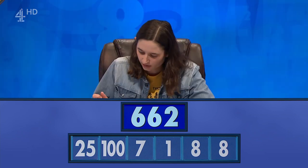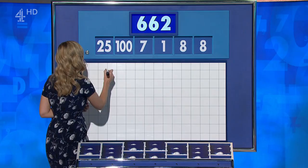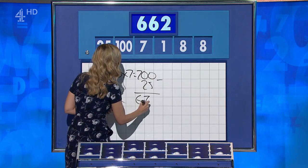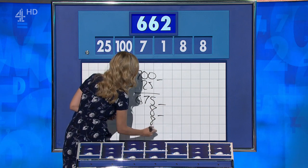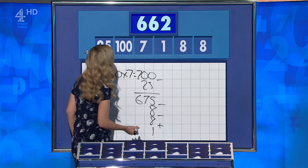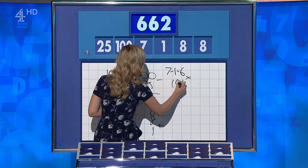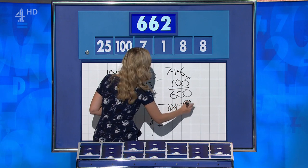Bethany, how did you do? I think 660. Neil? 664. Bethany, give us your answer. 100 times 7 is 700, minus 25 is 675, minus 8 and plus 1. So take the 15 for 2 away. And Neil? 7 minus 1 is 6, times by 100 is 600, eight eights are 64, and 2 the other way — 664.